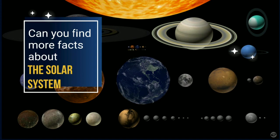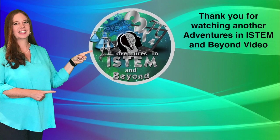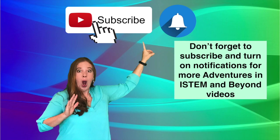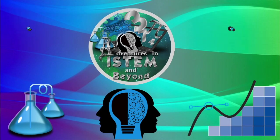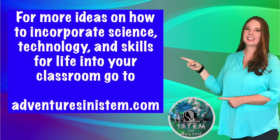Can you find more facts about the solar system? Thank you for watching another Adventures in I-STEM and Beyond video. Don't forget to subscribe and turn on notifications for more Adventures in I-STEM and Beyond videos. For more ideas on how to incorporate science, technology, and skills for life into your classroom, go to Adventures in I-STEM.com.